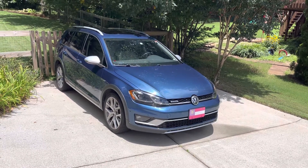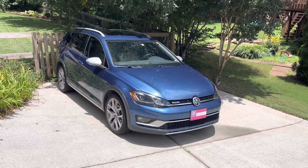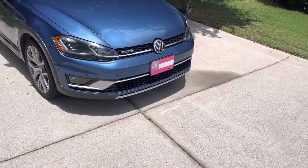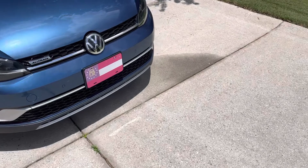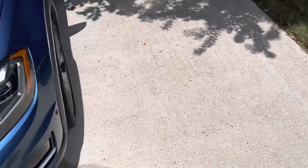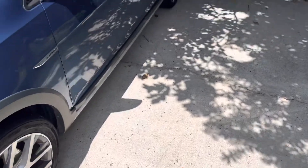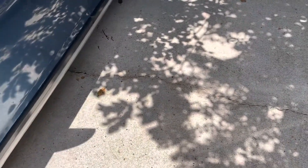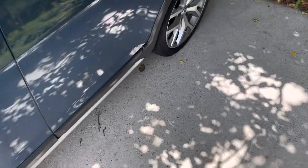Hey there y'all. It's been a while since y'all have seen the Alltrack, so I figured I'd provide an update on it. I figured now was a good time to make an update because it's been two weeks and 1,500 miles since I got it back from the dealership. In this video I just wanted to make as quick a run through as possible about what happened to the Alltrack and my plans for it going forward.